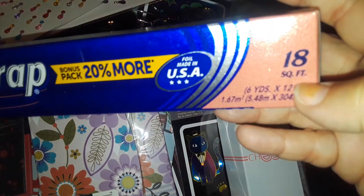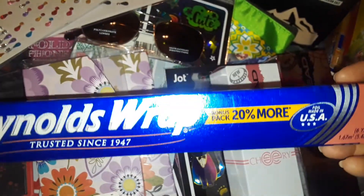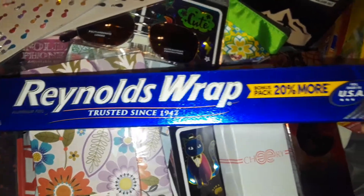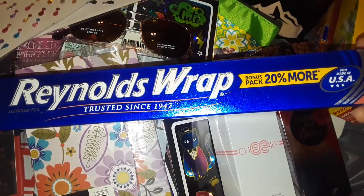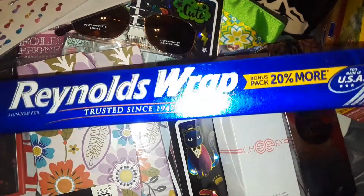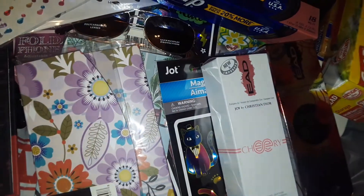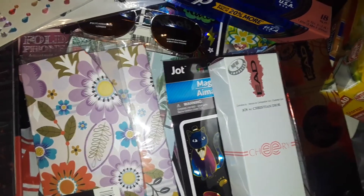I got a thing of Reynolds Wrap because I needed more aluminum foil. Be careful when you see them — this one says 18 and the other says 15, so this one's a little bit longer. But you still get a good Reynolds Wrap. I don't like the other Dollar Tree aluminum foils — they're very thin, they stick together, they rip, they break, horrible quality. I only trust Reynolds Wrap, so that's the only one I'll buy from Dollar Tree.